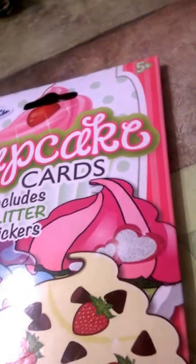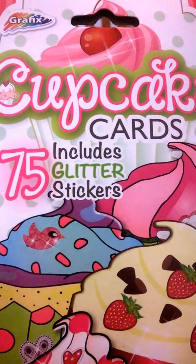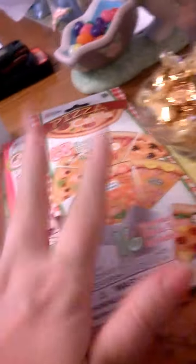That's everything in the first bag. Then I got these two little things — this one's the cupcake cards glue, 75 glitter stickers. I also got it in the pizza card, which is 68 stickers included. They're on clearance for 50 cents, so I bought them.